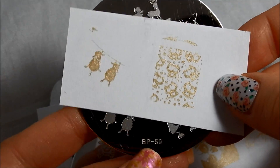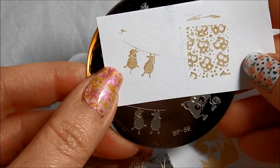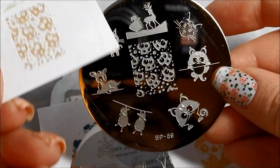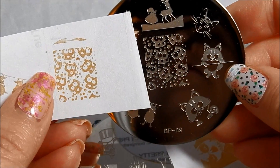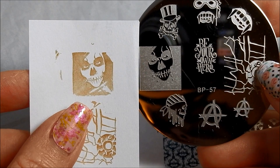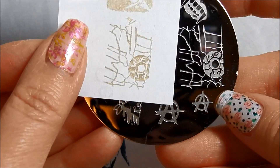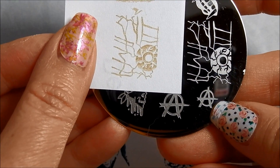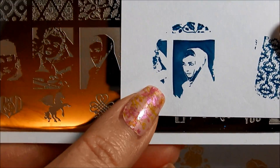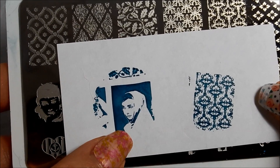Okay, I am back with the stamping test for these Born Pretty plates. Let's take a look at those cute little sheep — totally adorable. And here is the full nail image of the little kitties in the background. Here is the skull picture from plate 57 — that is awesome, I love that. And here is the eyeball and the creepiness with the eyeball; it's almost like an eyeball looking through a shattered glass window. And here is beautiful Audrey Hepburn with her scarf around her head — just beautiful, I love that.